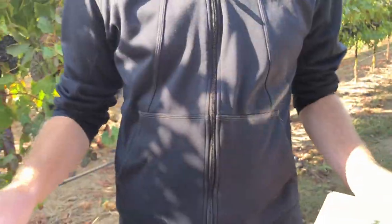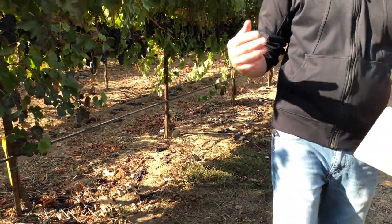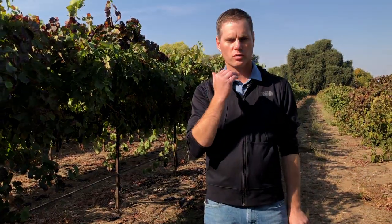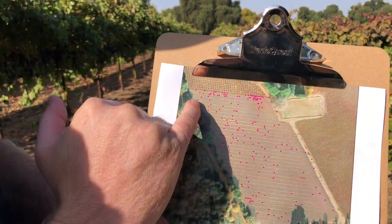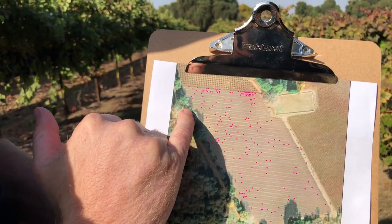I was so concerned about it that I hired and trained a crew to recognize leafroll 3 symptoms versus other symptoms of nutrient deficiencies and other issues which may look like leafroll 3. They went through and marked all the vines in this field which look suspiciously like a virus red-leaf vine, and what we found was that we have very much an edge effect occurring on the north side of this vineyard.